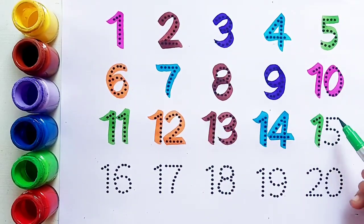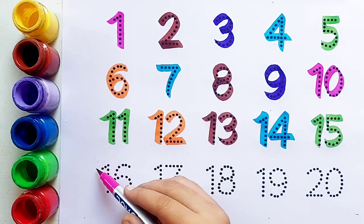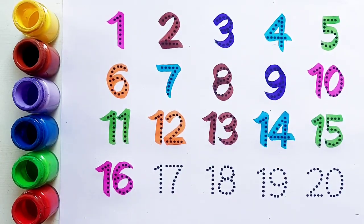Fourteen के बाद आता है number fifteen। Light green color. Fifteen — one, five, fifteen। Fifteen के बाद आता है number sixteen। Pink color. Sixteen — one, six, sixteen।